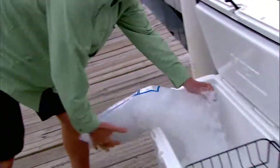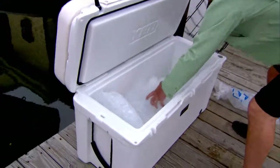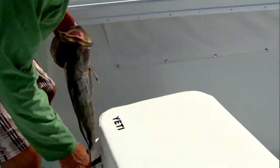What I like to do is prepare the cooler the night before. We'll put ice in the cooler and let it bring the core temperature down inside. That way, the next day when we're fishing and we start catching fish, we'll add a little bit of seawater in there and slide the fish in so they're completely submerged in that ice water.